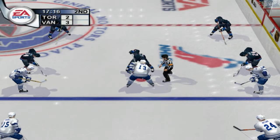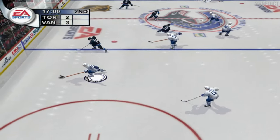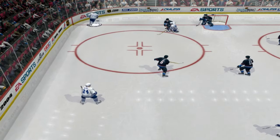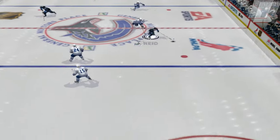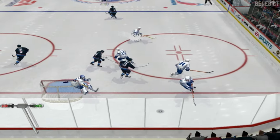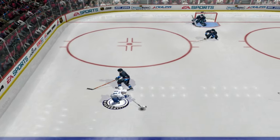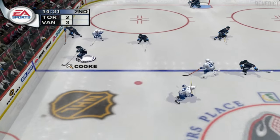They're getting ready for the faceoff. McCabe gets hold of the puck — Sundin, Nolan ripped it hard, he corrals it. Reed gets it skating through center ice into the attacking zone — Belfor turned the shot away, Sundin with the puck.